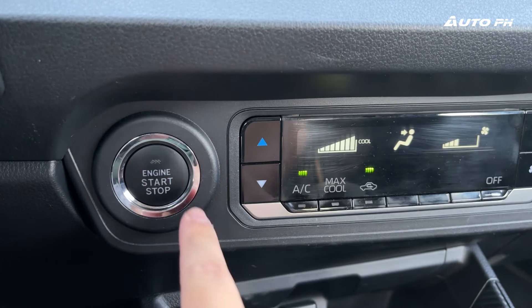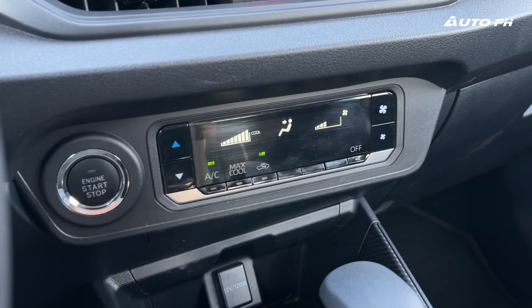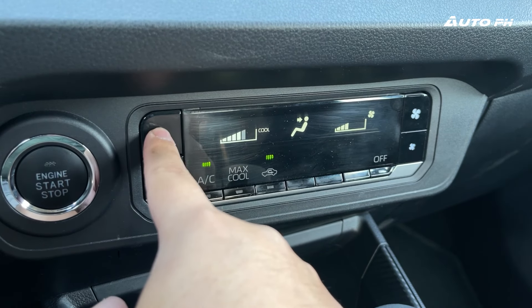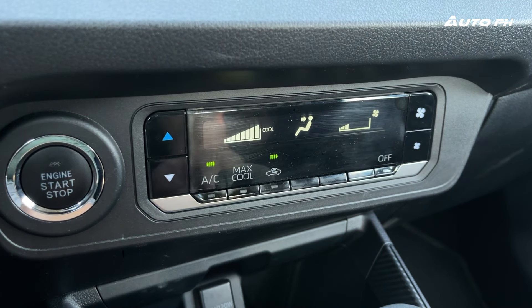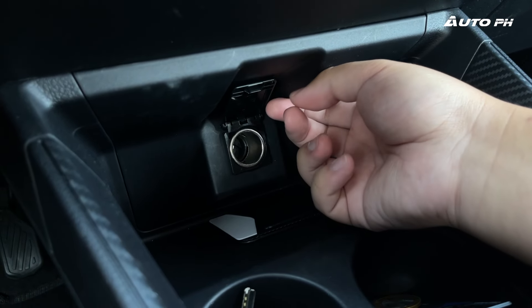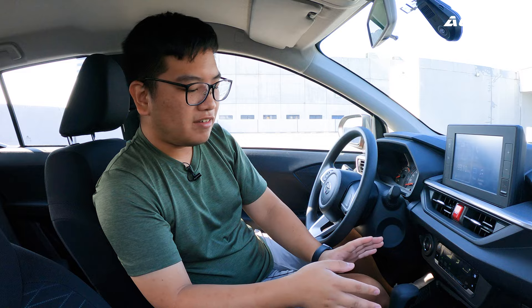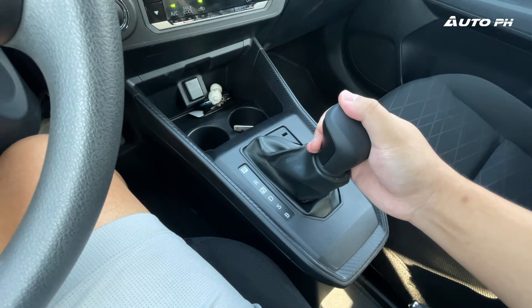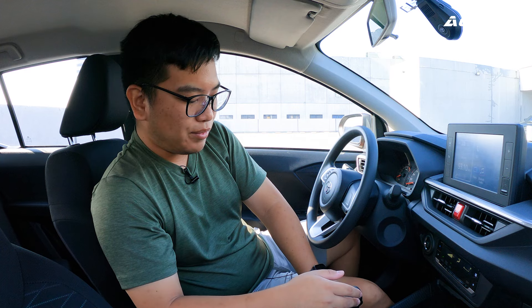Moving down, we have a push-start button — so this car has push-button start at its price, which even the more expensive Honda Brio does not get. We have digital climate controls — manual of course, but digital and very easy to use with physical buttons. Further down: a 12-volt power outlet, lots of storage, two cup holders, and our gear shifter, which actually feels quite nice. There's also sport mode and brake mode or low gear.